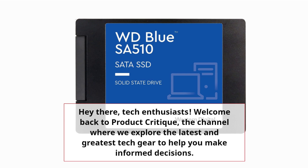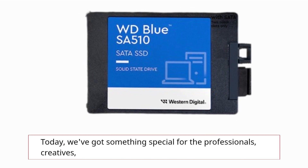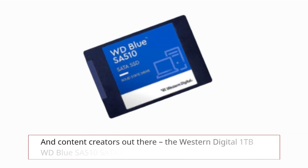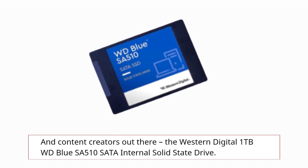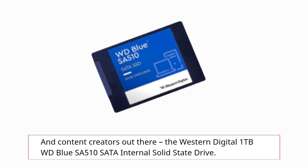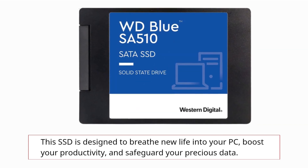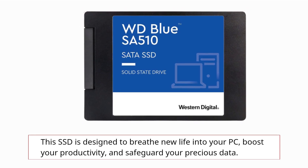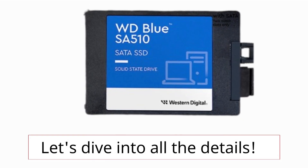Hey there, tech enthusiasts! Welcome back to Product Critique, the channel where we explore the latest and greatest tech gear to help you make informed decisions. Today, we've got something special for the professionals, creatives, and content creators out there: the Western Digital 1TB WD Blue SA510 SATA internal solid-state drive. This SSD is designed to breathe new life into your PC, boost your productivity, and safeguard your precious data. Let's dive into all the details.